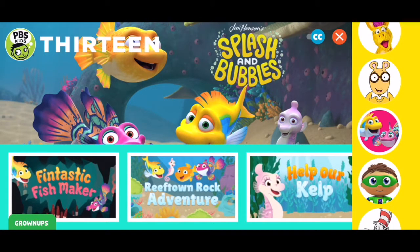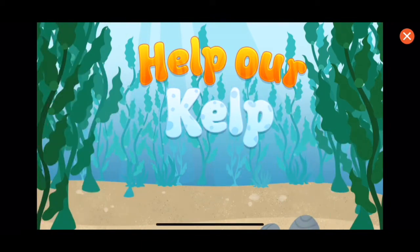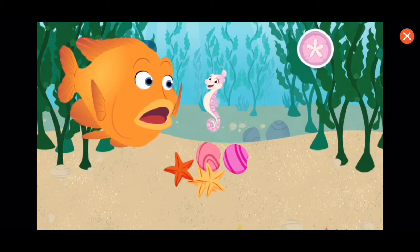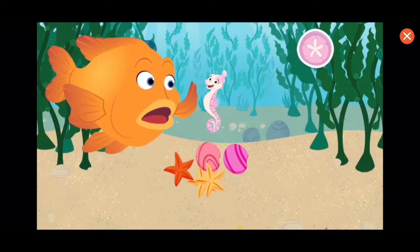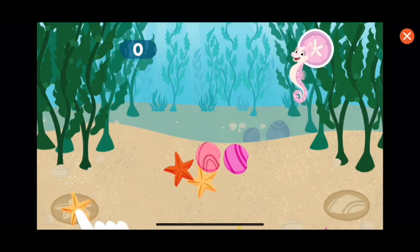We'll be right back. I'll help too, Tiny. Let's do this, Reeftown Rangers! Ready to help? Drag and drop the invasive species to sort them into piles. The kelp needs your help. Here we go!